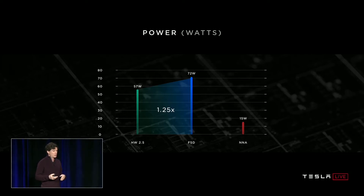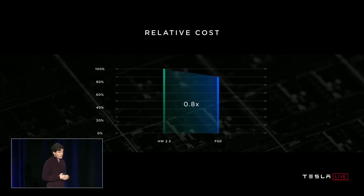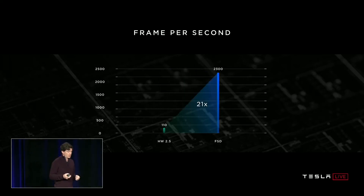Of that 72 watts, about 15 watts is being consumed running the neural networks. In terms of cost, the silicon cost of this solution is about 80% of what we were paying before, so we are saving money by switching. In terms of performance, we took the narrow camera neural network, which has 35 billion operations in it, ran it on the old hardware in a loop as quickly as possible and delivered 110 frames per second. We took the same data, the same network, compiled it for the new FSD computer, and using all four accelerators, we can get 2300 frames per second — a factor of 21.